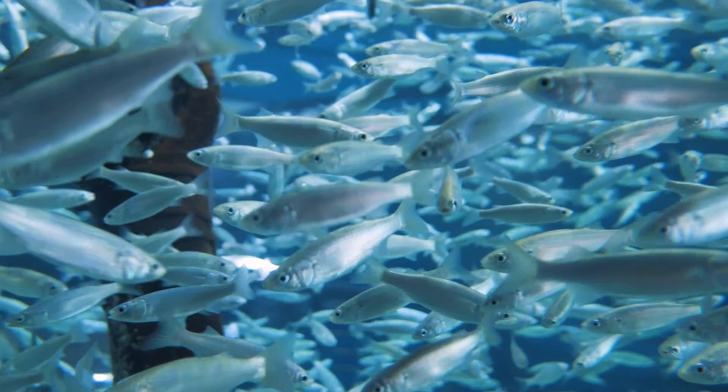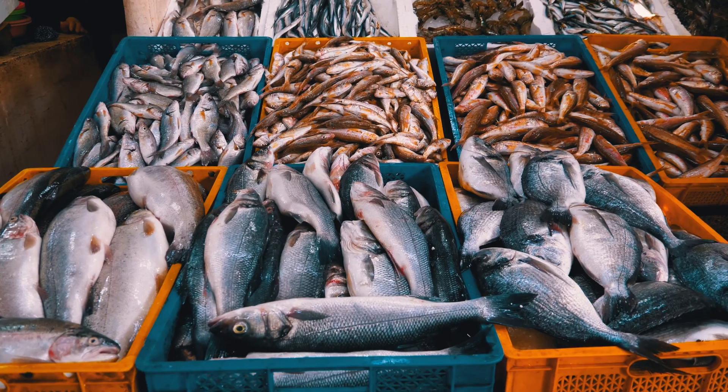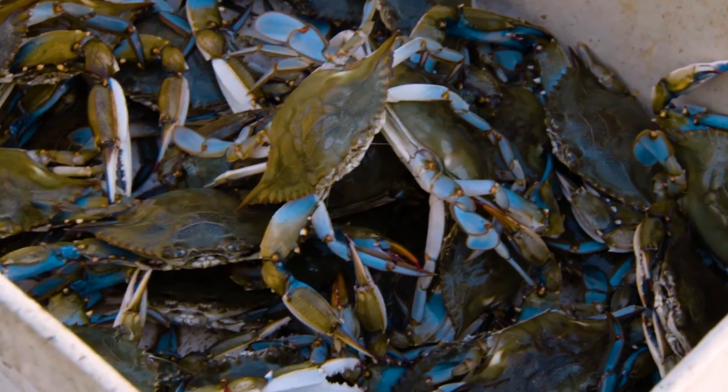I don't think there's anywhere in the world where you'll find the health of an ecosystem so intrinsically tied to the health of our economy. You have these really important species like white shrimp, brown shrimp, and blue crab that are commercially and recreationally important. They need the marshes in order to grow up.